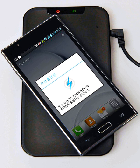Wireless power transfer (WPT), wireless power transmission, wireless energy transmission (WET), or electromagnetic power transfer is the transmission of electrical energy without wires as a physical link. Wireless power transfer is useful to power electrical devices where interconnecting wires are inconvenient, hazardous, or are not possible.